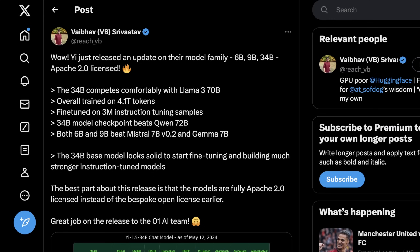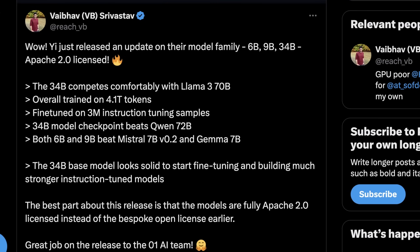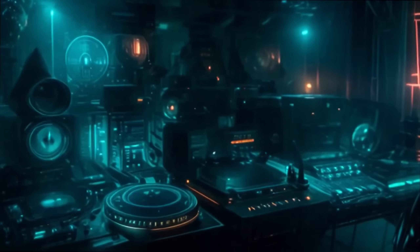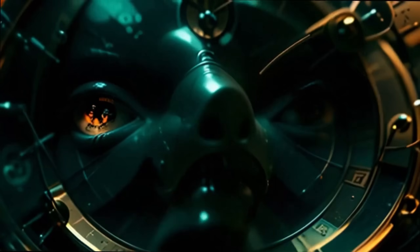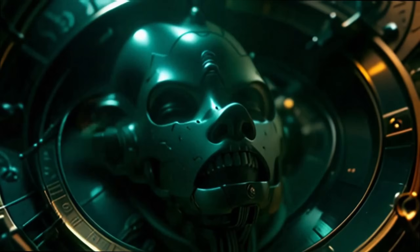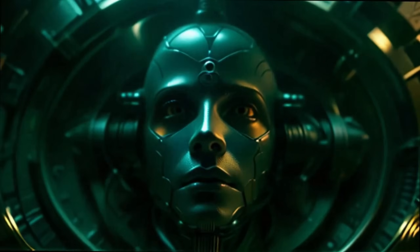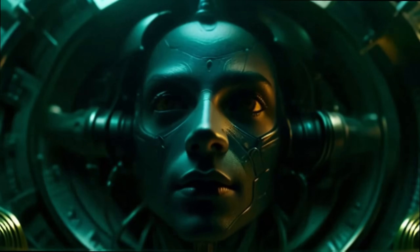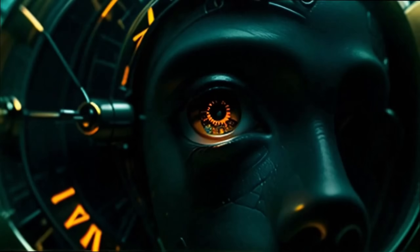Yi is a model I've used in the past but never really covered in depth on this channel. They've released three different models: a 6B, 9B, and 34B variant, trained on 4.1 trillion tokens. The goal was clearly to get something from this family of models roughly competing with Llama 3 70B, which is the new benchmark in open source AI. Their 34B model checkpoint actually beats Qwen 72B, which is pretty cool to see.